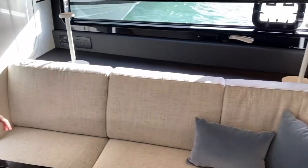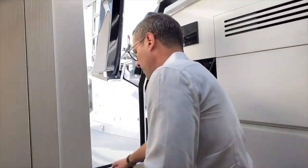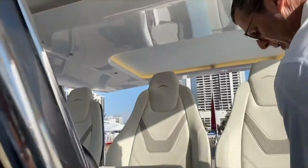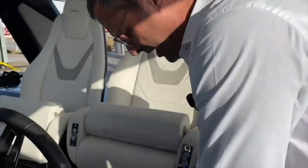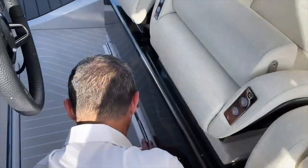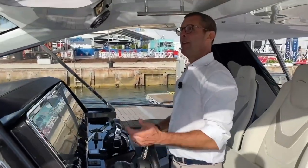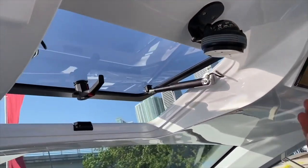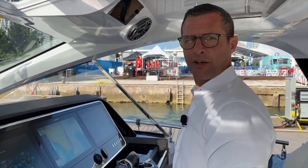The entire sofa area features storage under each pillow — every hatch opens to store equipment or whatever you bring boating. Every volume is storage. There is also a mechanism that slides into a pocket to provide a raised floor platform for those who prefer to stand a little higher when driving the boat. Additionally, a forward-facing hatch provides natural ventilation to the driver, complementing the air conditioning system discussed earlier.